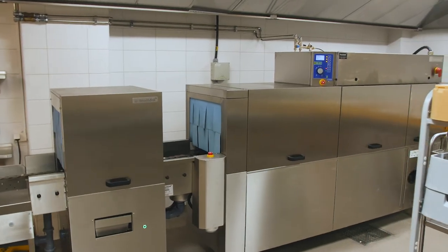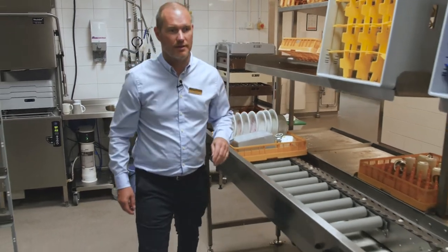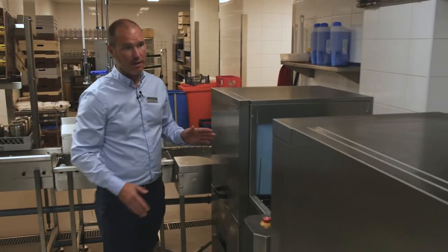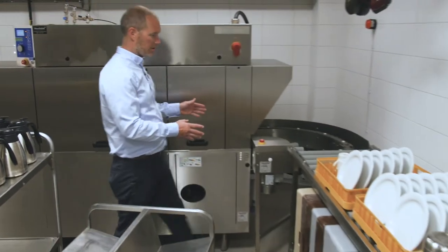When we designed the dish area, it was really important for us to have the right flow in the dish room and good ergonomics for the staff, a low sound level from the machine, and also easy to use — because I want my staff to have the best to work with and I also want to trust the products.